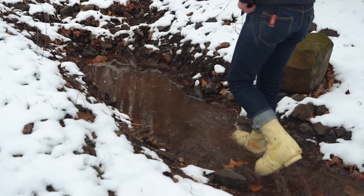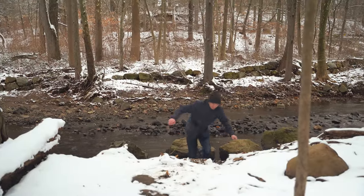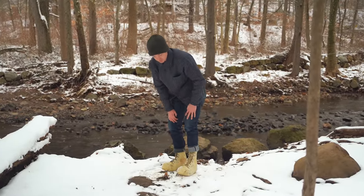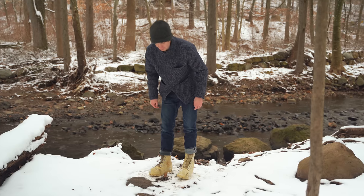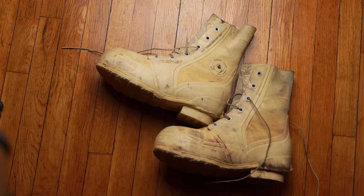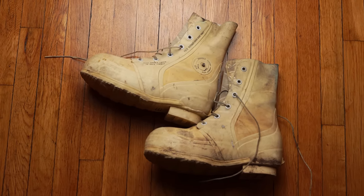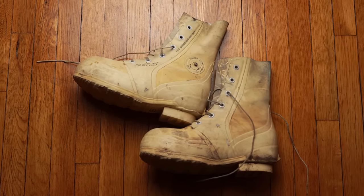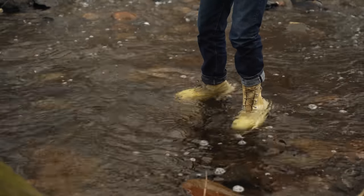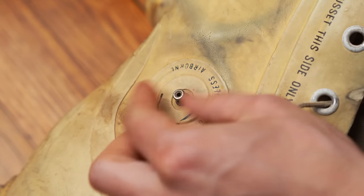Today we're talking about the extreme cold winter vapor barrier boots by Bata. Right off the bat, these are obviously very serious boots. Each boot weighs three and a quarter pounds, which is way more than you'd probably ever wear on your feet in any normal situation walking through the snow. These boots are absolutely impenetrable to water — they don't breathe at all — but wow, they are very fascinating. There's a lot of things to talk about today.